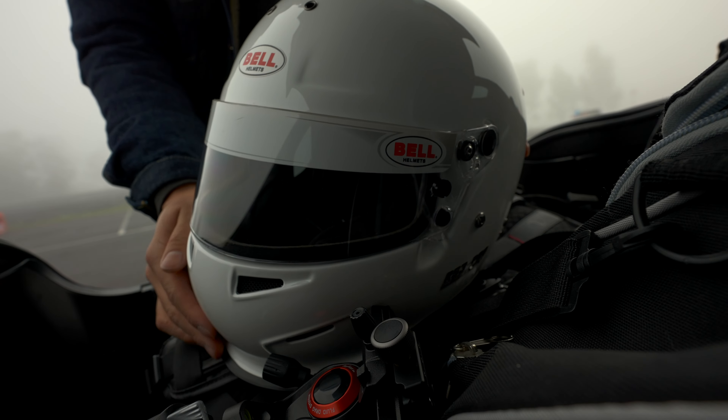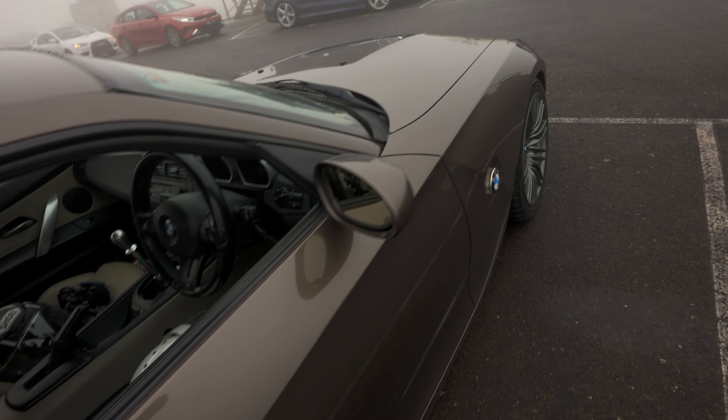First things first, we're going to head back to the pits, have the drivers debrief meeting, and then we're going to go for some laps in this beautiful stunning car.